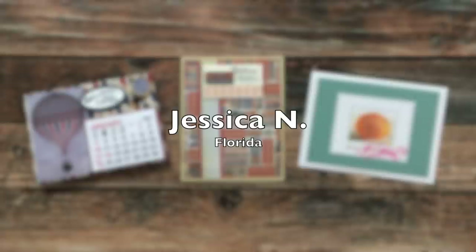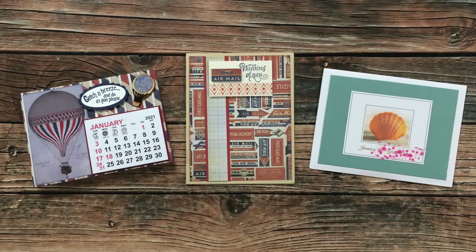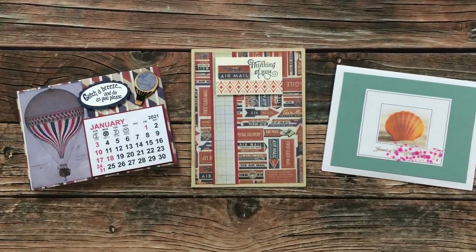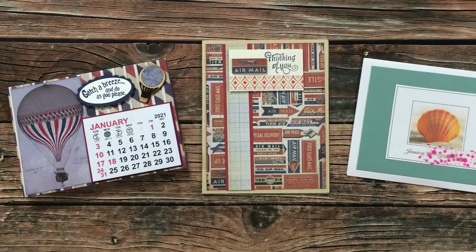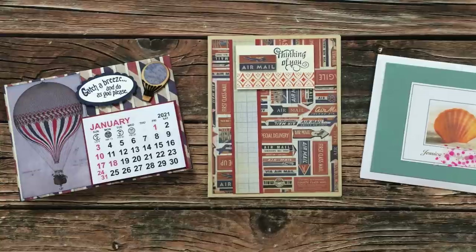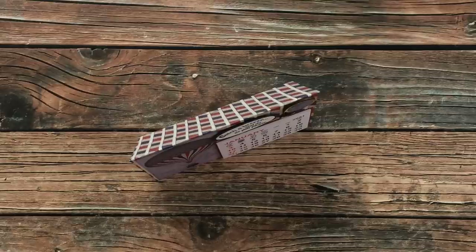Jessica N of Florida sent in two envelopes this month. The first one is the Sheet Load of Cards card — I am loving those papers. The second envelope had a personalized card, which is why I have washi tape on it. In the same package she also sent me this cute stand-up calendar for my desk that stands up kind of like a tent. I'm definitely going to put this on my computer desk. Thank you so much.